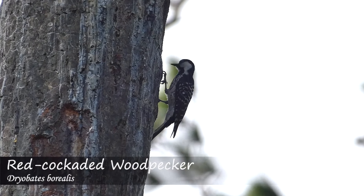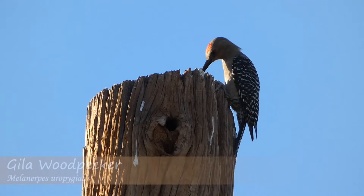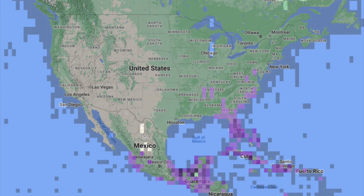Around the world, there are species that only live in certain countries, states, and regions. These animals typically stay close to an area due to a specific habitat or food source. Traditionally, one such species has been the limpkin, a heron-like bird that in the US could only reliably be found in certain parts of Florida. Now however, it seems the range of this fascinating species is expanding.